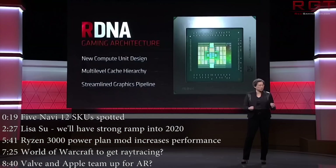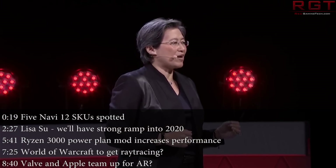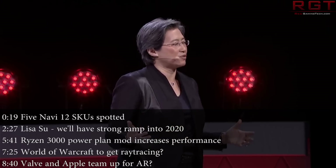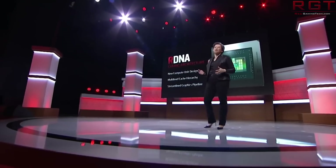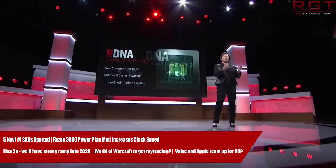Hello and welcome once again to this Red Gaming Tech video. As always, I'm here with the latest news from the tech world in the last 24 or so hours. We have a very AMD-focused video for you today, and we're going to start things off with some very interesting findings from the subreddit users over at r/AMD regarding Navi14.